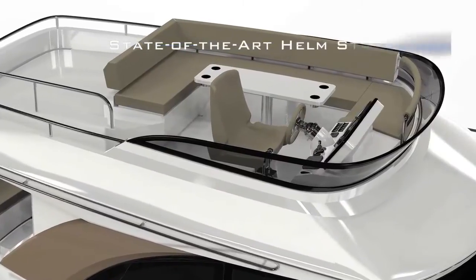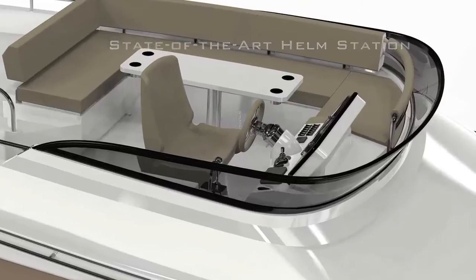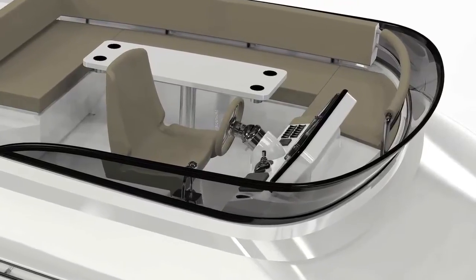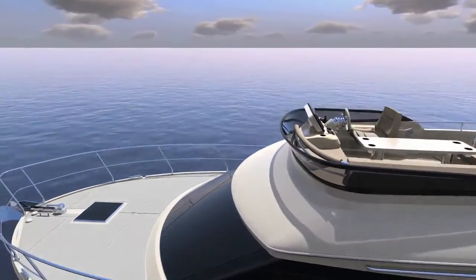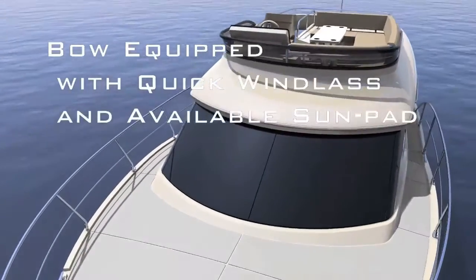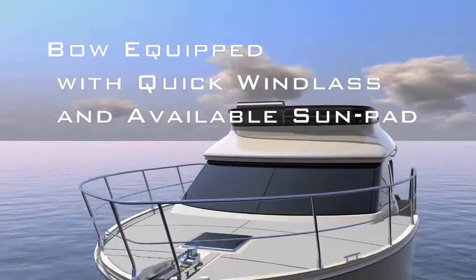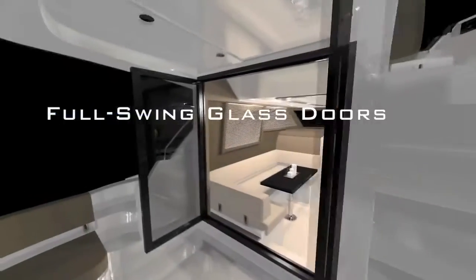The bridge helm layout is clean and ergonomically designed. Ultra-wide side decks make it easy to move to and from the bow. And the bow's relatively flat surface and high rails create a secure, comfortable area for sunbathing and relaxation.